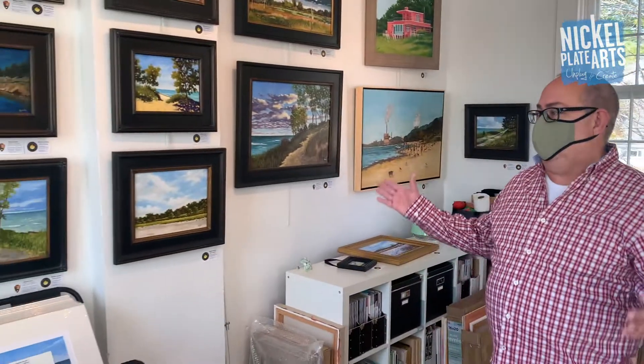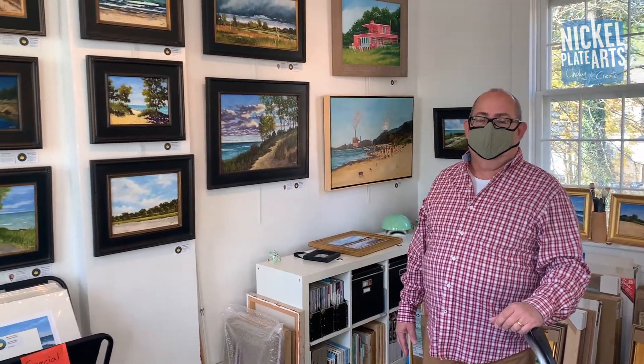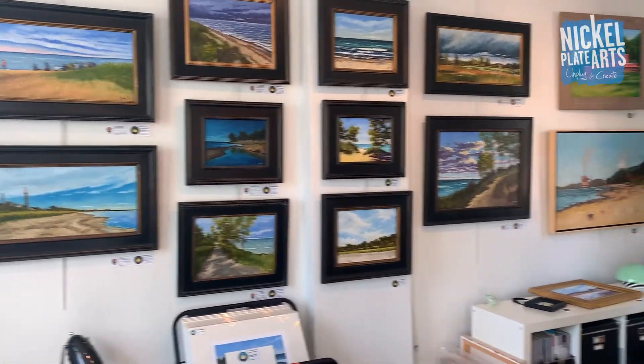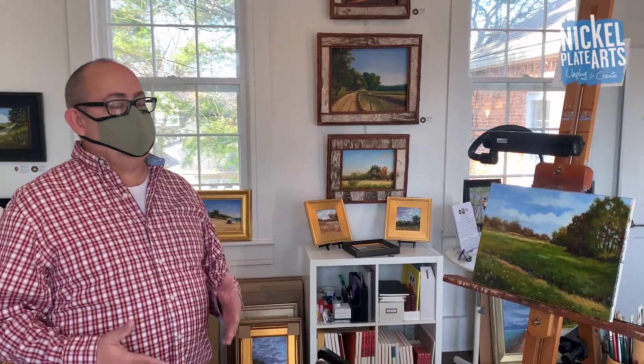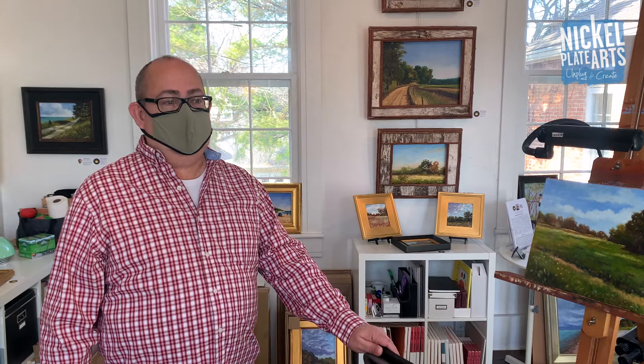In my studio, you can see I have many paintings available for your shopping for the holiday season. I did complete a Dunes residency — I was a resident artist at Indiana Dunes National Park in the fall of 2018 and the spring of 2019. I have a lot of pieces from that residency. I also have several local pieces in Midwest, Noblesville, the surrounding area, and some of the state parks in the area. Most of the work available for purchase is original oil paintings. I do have a few reproductions, some limited edition prints, some open edition prints, and some signed note cards.